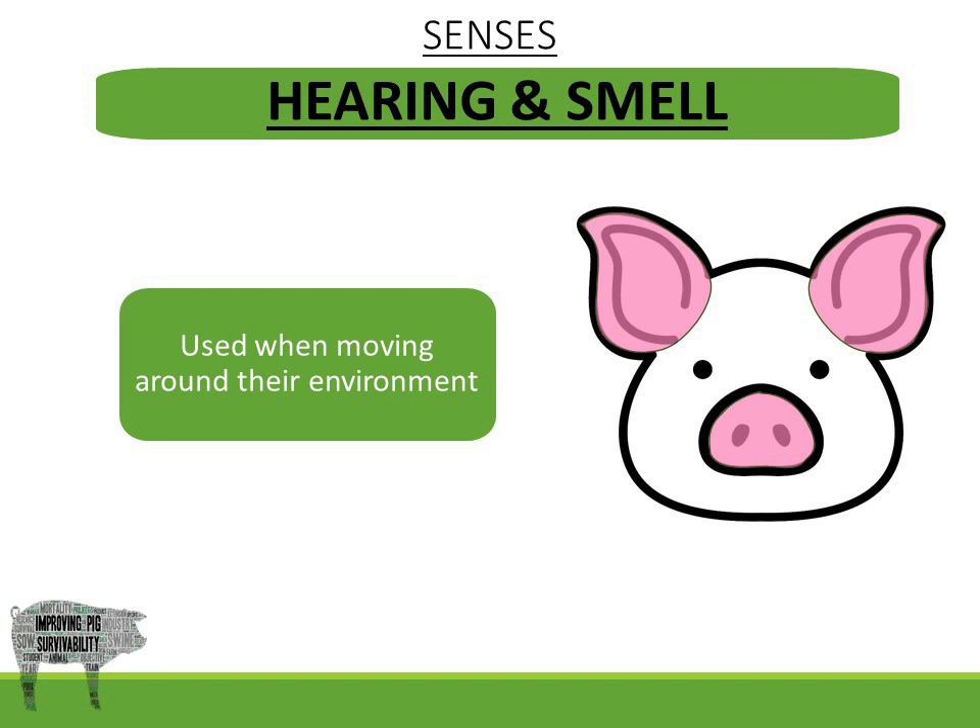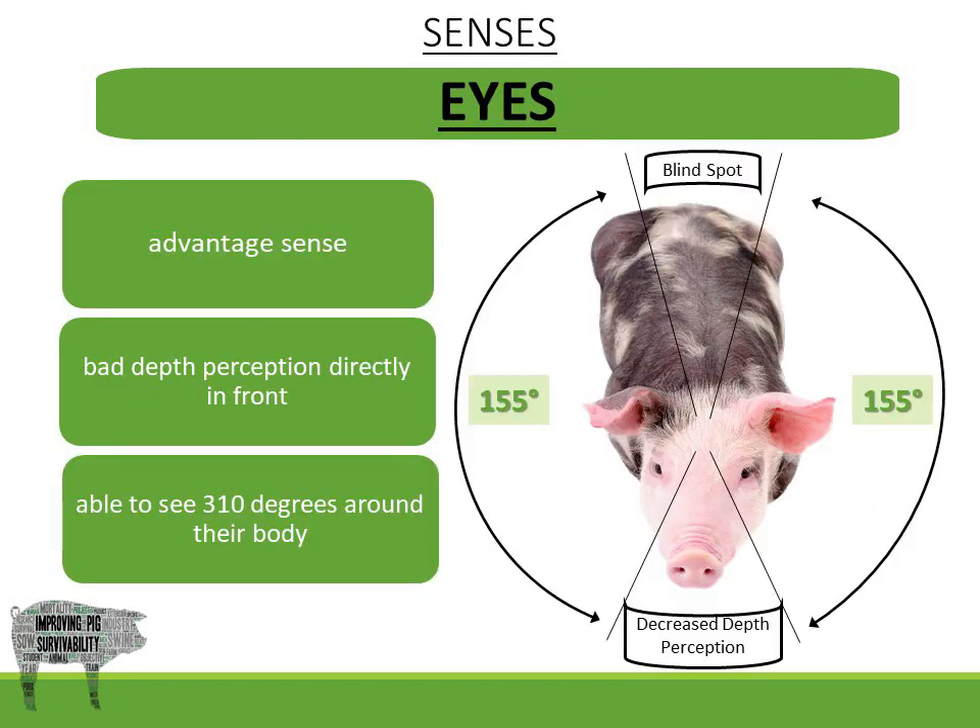Pigs have a great sense of hearing and smell and use them to navigate through their environment. Their eyes provide an advantage to their senses due to having decreased depth perception directly in front and behind the pig, but being able to see 310 degrees around their body.